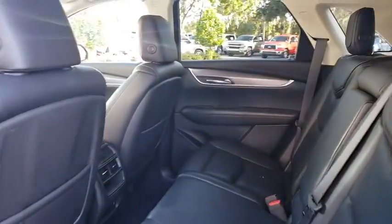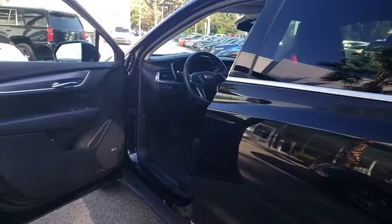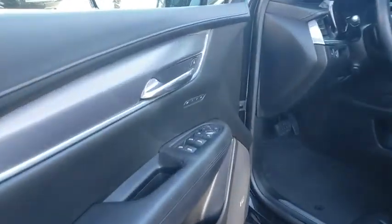Cruise control, aluminum wheels, AM-FM stereo radio, premium sound system, front-wheel drive, climate control.